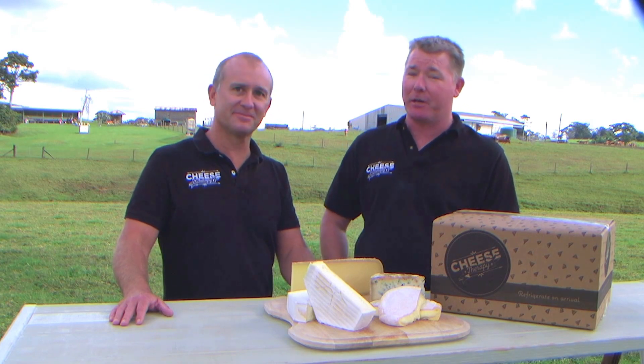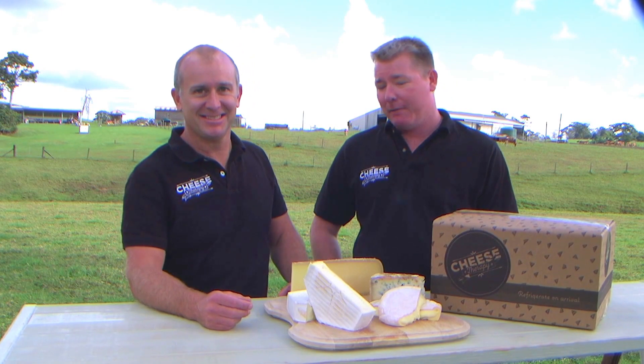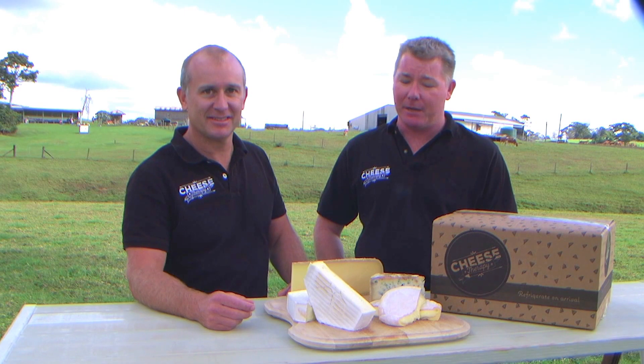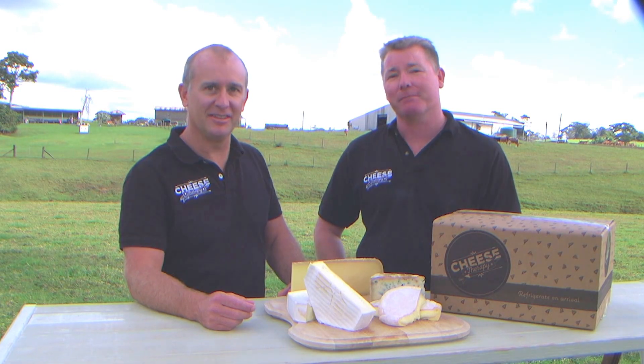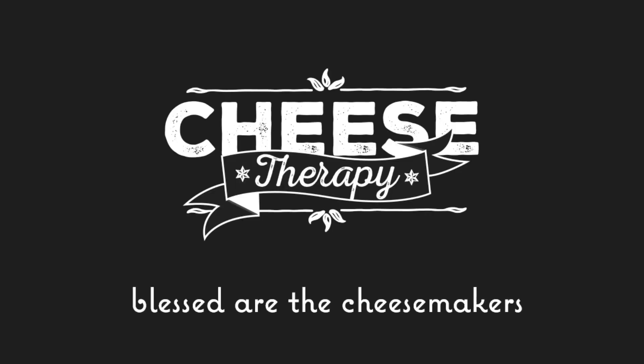For those who have been receiving their packs over the last couple of months, thanks for your support. For those who keep looking at these videos enviously wondering how you can get on board — it's very easy. Jump to the website cheesetherapy.com.au, sign up now, and you'll be receiving a beautiful pack of cheesy goodness delivered to your door once a month. Let's eat some cheese!